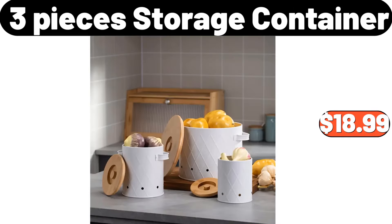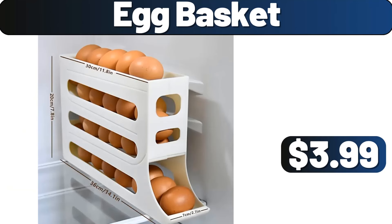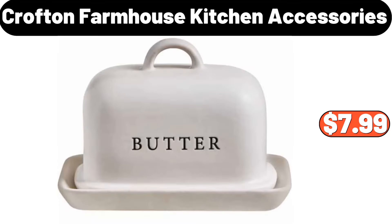Smart touchless sensor trash bin, $28.98. Three-pieces storage container, $18.99. Ceramic white spice jar and oil bottle set, $19.95. Bathroom counter organizer, $24.98. Egg basket, $3.99. Modern light luxury coffee table, $158.98. Eight-tier pots and pans organizer, $16.99.